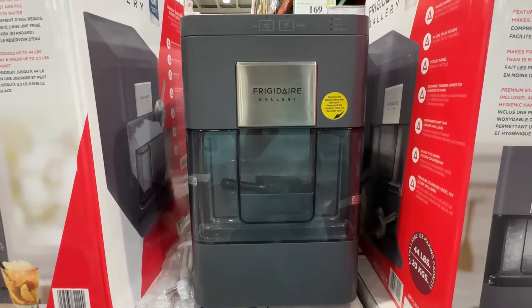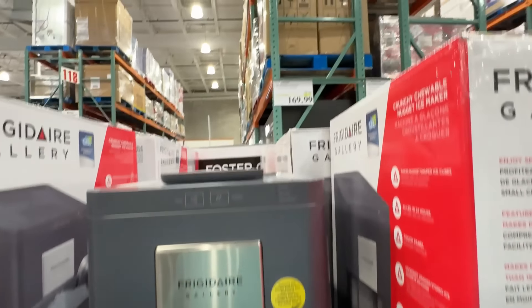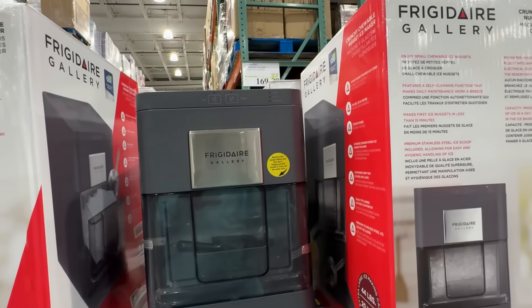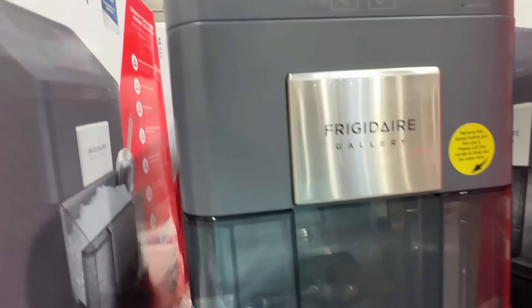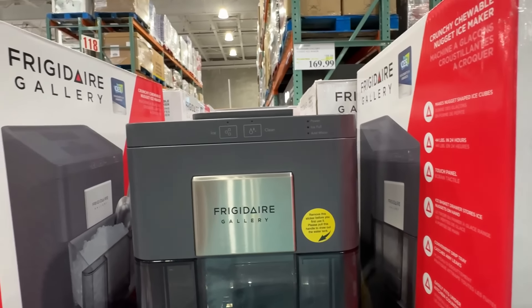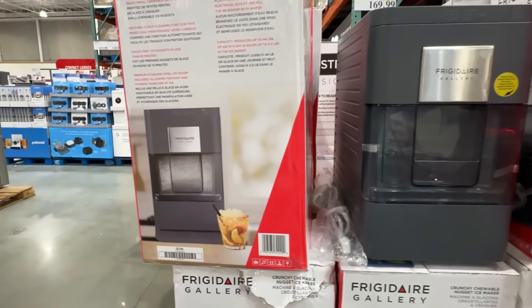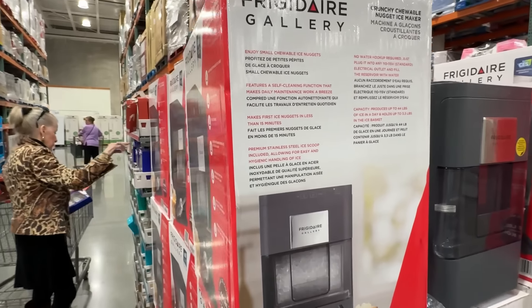Here they have the popular Frigidaire Nugget Ice Maker. Now this isn't the very expensive GE one that all the influencers on Instagram talk about — that's $500. This is a very nice Nugget Ice Maker. Leave a comment if you've used it before. Right now it's on sale for $169.99. At Walmart, these are normally $199.99, so it's a good deal here at Costco this week.